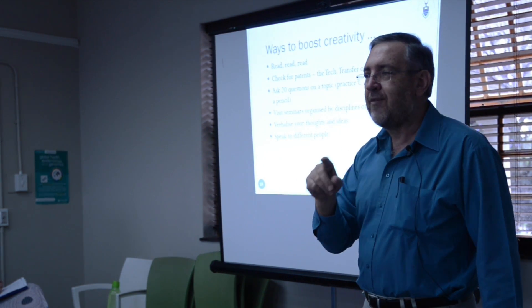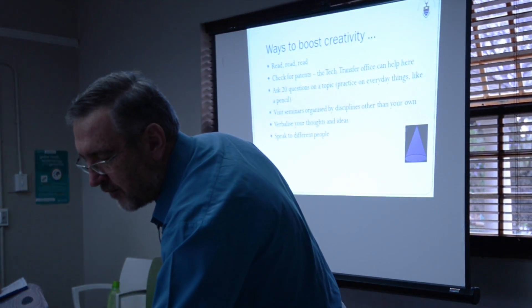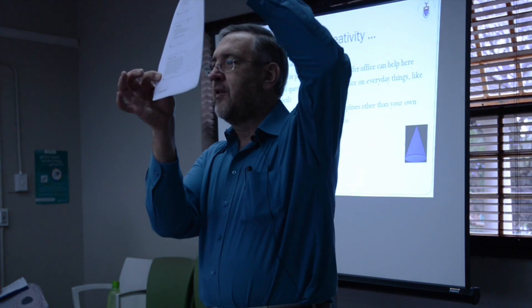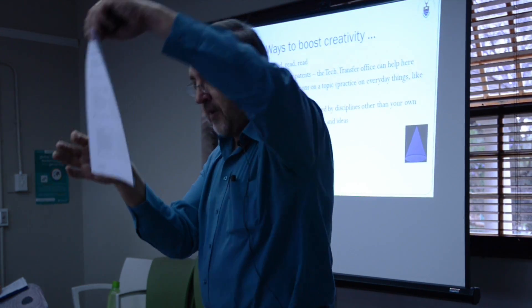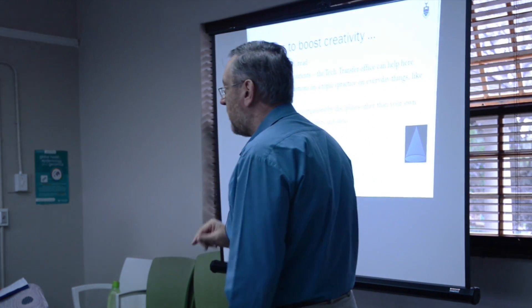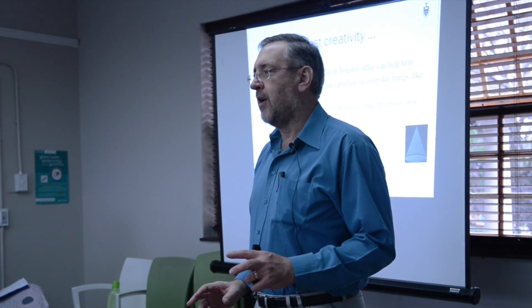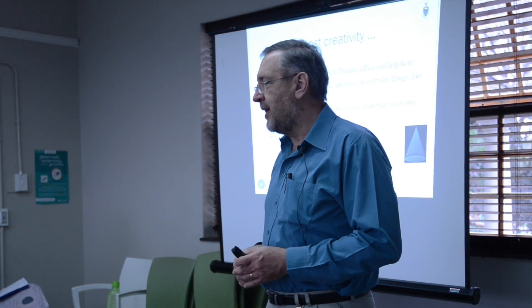Novelty doesn't necessarily mean brand new — never been studied before. It's a lot more subtle than that. In the quote in your notes, you'll see what you can do is apply new thinking to an old problem or an old question.